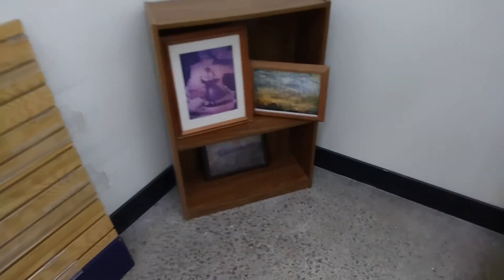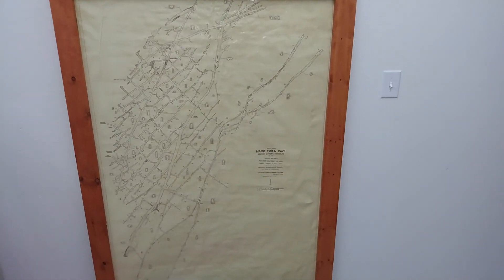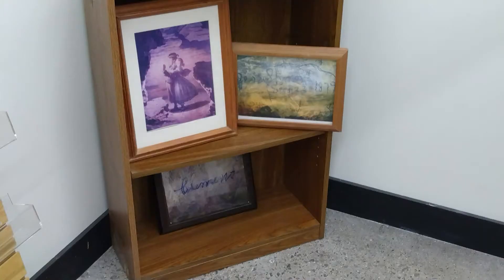Alright guys, I got you out of the cave with only some minor snafus — you must have rubbed the alligator the right way. This is a picture of the signature of Jesse James, and that is the Norman Rockwell painting. I really hope you enjoyed your tour — it was really fun to tour with you guys, and I hope you enjoy your time in Hannibal. My name is Jessica, and if you didn't enjoy it, it's Lydia.